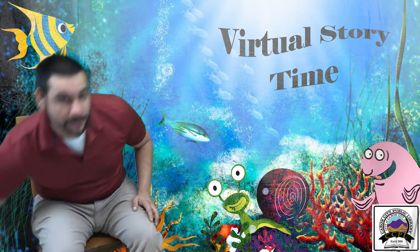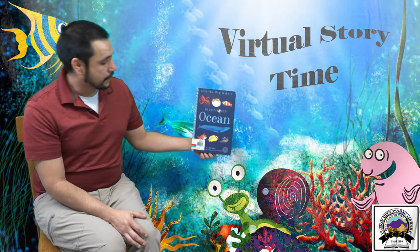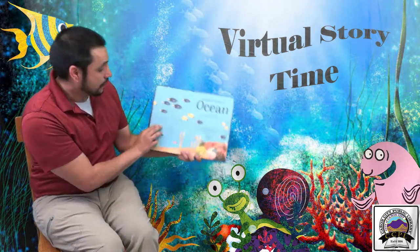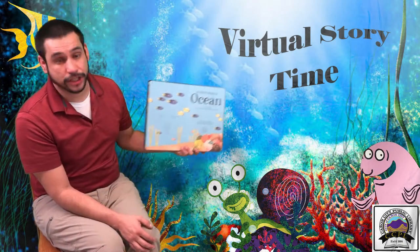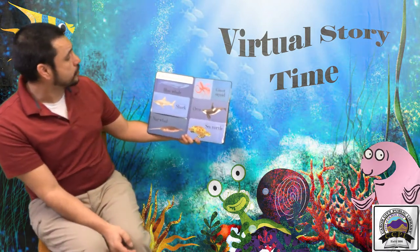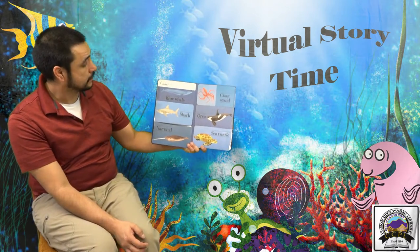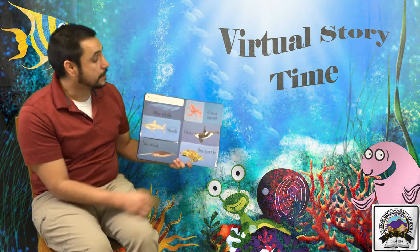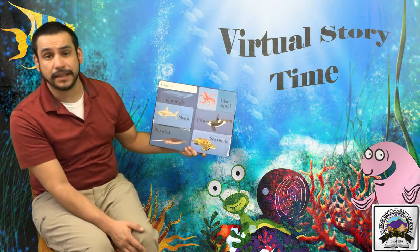Our first book for the day is Hidden World Ocean by Libby Walden, published by Little Tiger Press. The ocean is home to some of the biggest animals on the planet — giants. The blue whale, the shark, the narwhal, the giant squid, the orca, and the sea turtle are all some of the giants that live in the ocean.